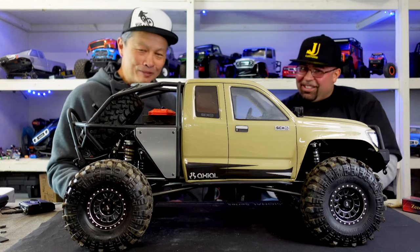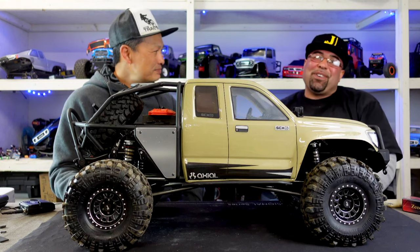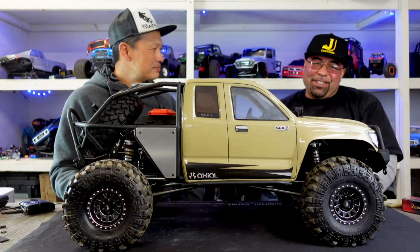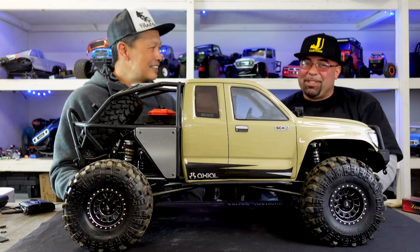Catch us up. What have you been up to? I have little kids. I've been just raising them, but still heavily involved in the hobby. There are so many creative people in this that you can't just walk away from something like this.